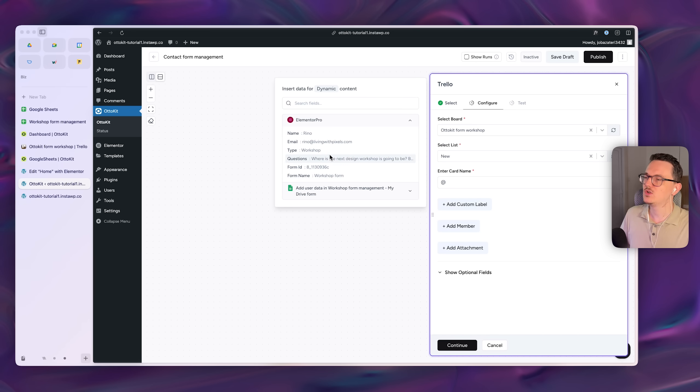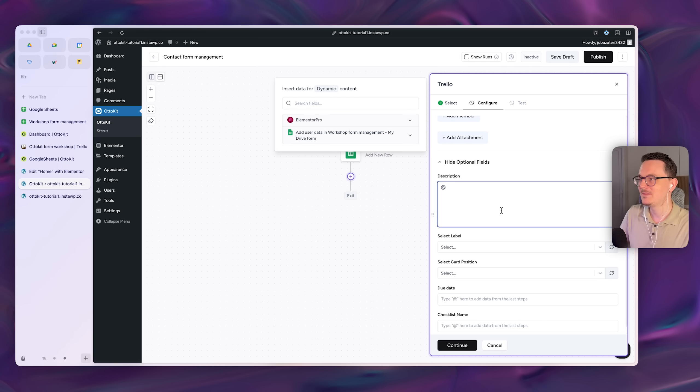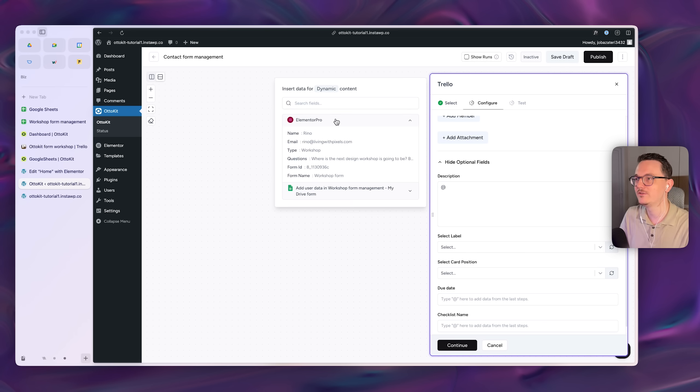For the card name, combine a static label like 'Submission' with the dynamic email field, so it reads something like 'Submission from [email].' Because it's Trello, you can even assign the card to a member automatically — for example, whoever manages first-tier support — and they can reassign it as things escalate. This is how it works in bigger companies with multiple support tiers.